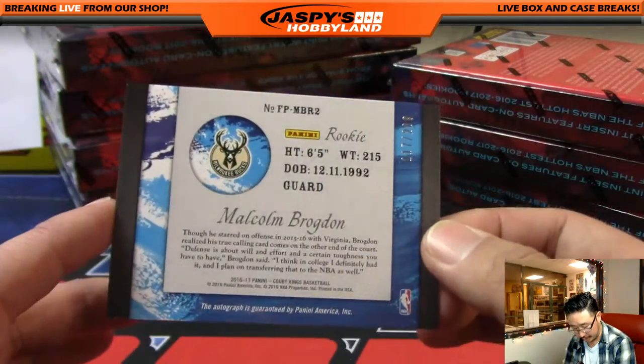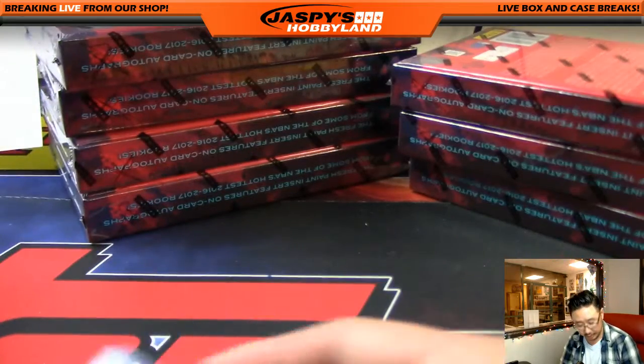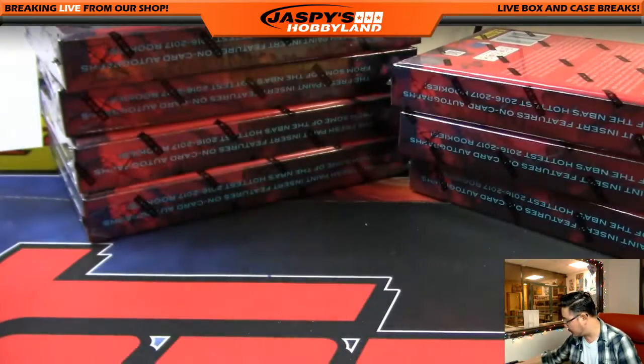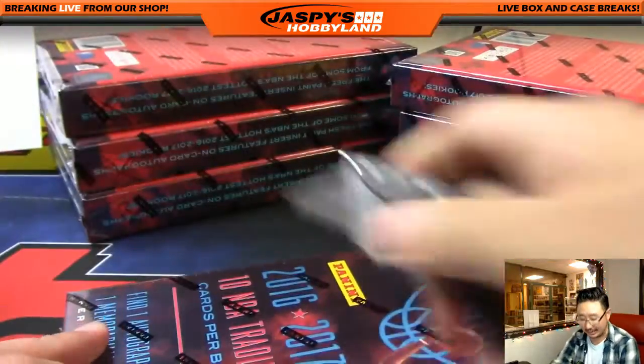Just a base card of Ben Simmons could do well. And your fresh paint autograph goes out to the Bucks — that's Malcolm Brogdon, 117 out of 200. The Bucks, I believe, is for Cruz. Cruz got that in a spot randomizer number 20 and gets rewarded immediately with an autograph.